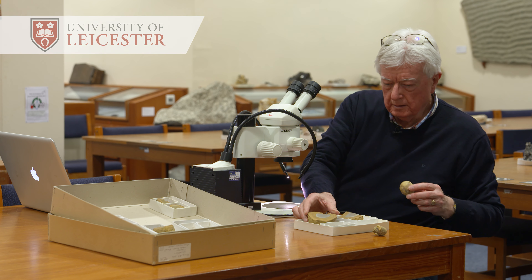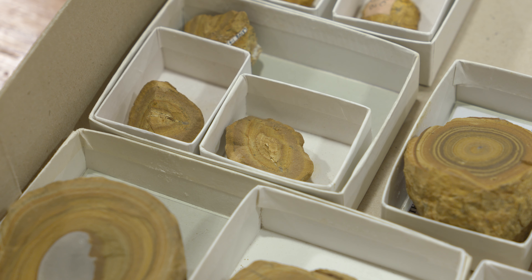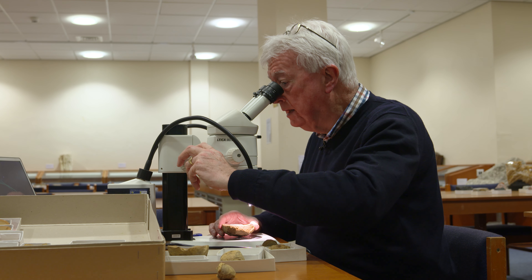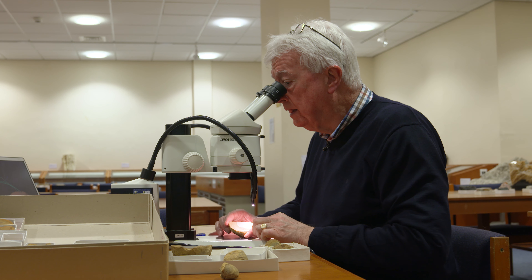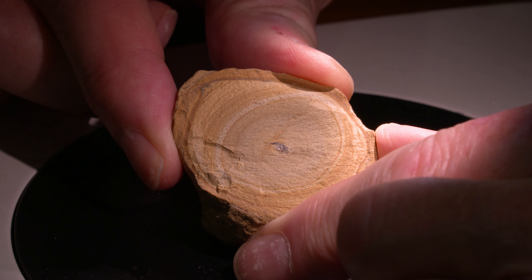What we found is a tiny fossil. It's very small, 9mm in total dimensions, and it's found in ancient volcanic rock. These volcanic rocks are about 430 million years old. The excitement surrounding this fossil is that it's got what we call exceptional preservation.